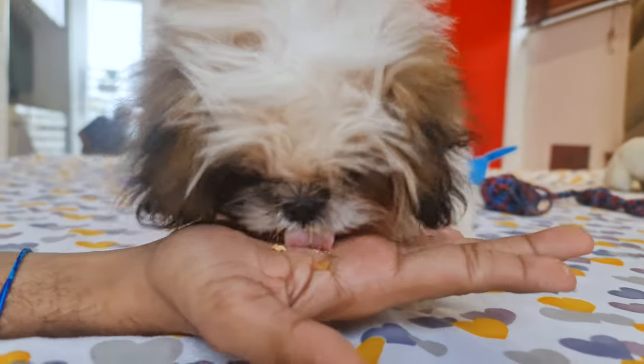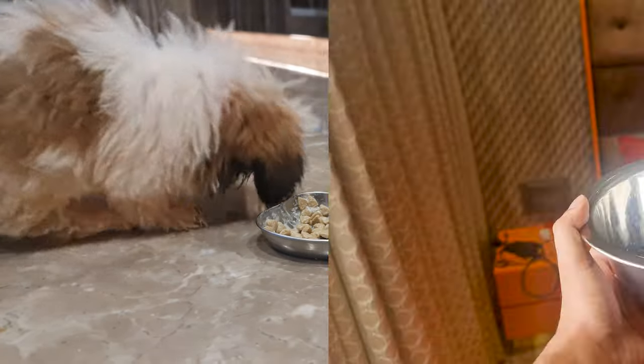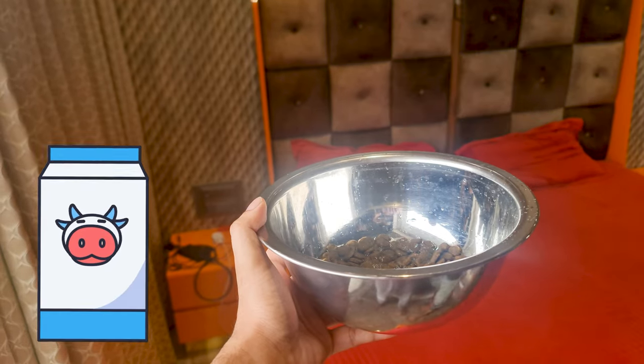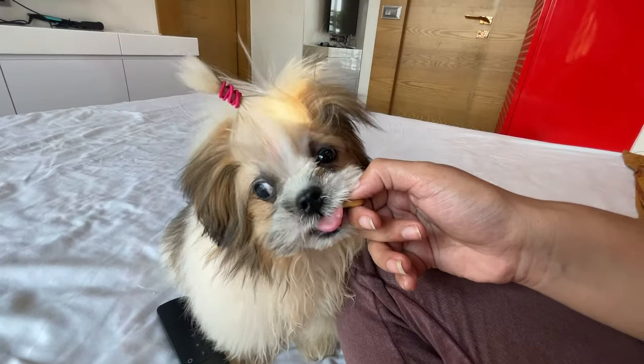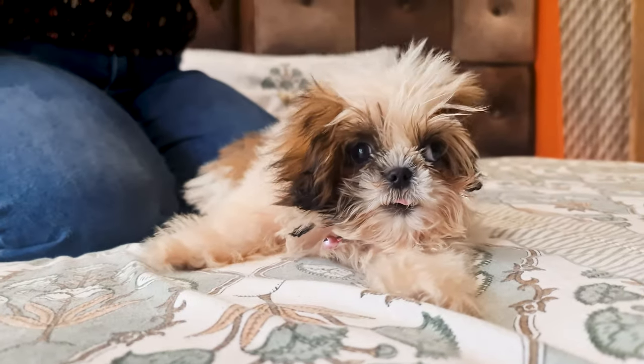When weaning starts, you can introduce a high-quality puppy formula. Make sure it's wet and easy to eat. You can do this by mixing the dry puppy food with water or puppy milk replacer. But remember, even though you're starting with solid food, your puppy will still be nursing from its mom. It's a gradual process.